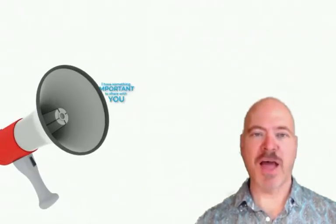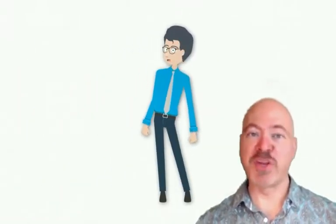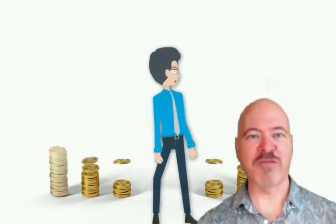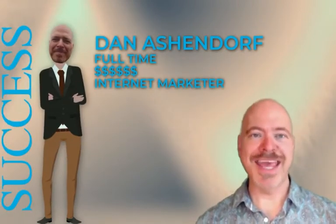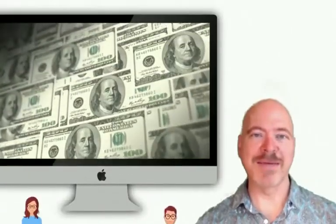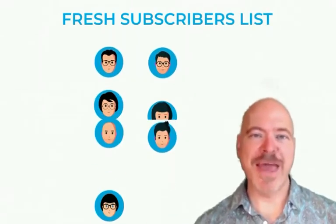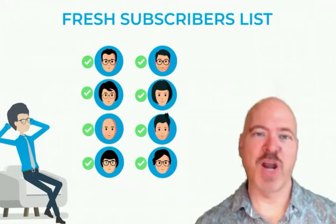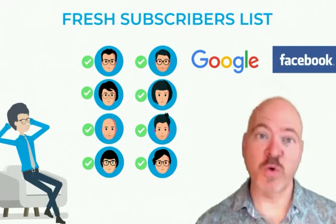If you've ever tried to make money online and failed, please pay attention because I have something important to share with you. The one thing you need to do to generate a significant amount of money online is to drive free traffic. Without that, you will struggle. Paid traffic is okay, but if you don't know what you're doing, you will end up losing a lot of money. My name is Dan Ashendorf and I'm a full-time six-figure internet marketer. The reason for my success is that I've figured out the only way to make consistent money online is to always have a fresh subscribers list — a subscribers list is the best form of traffic.